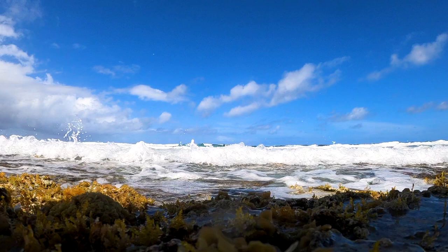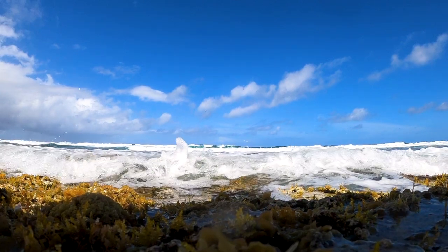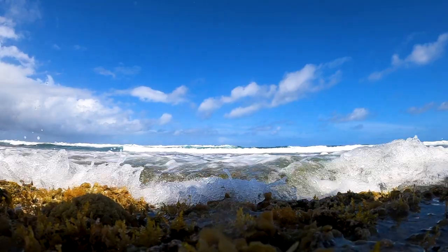You might ask why anyone would brave these elements. The reason is you are highly likely to see young Caribbean reef sharks.